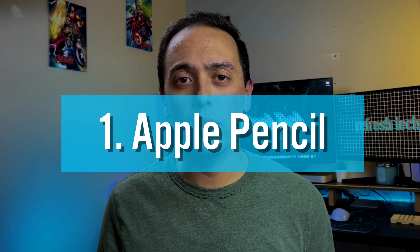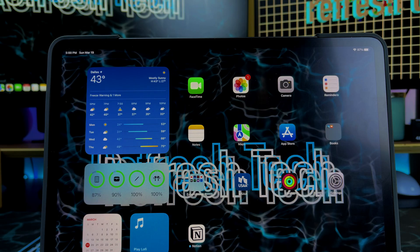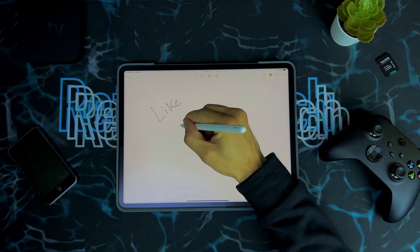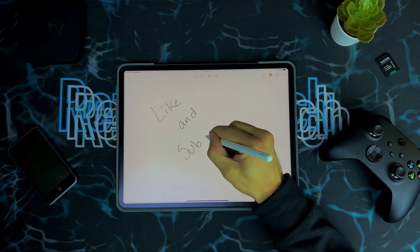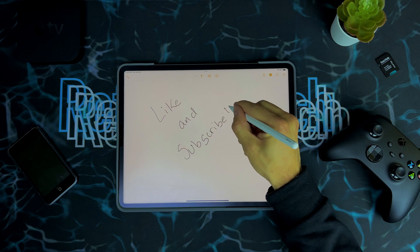Let's start with my favorite accessory overall, and that's the Apple Pencil. Whether you're using the first generation, the second generation Apple Pencil, or even a third-party stylus, using an Apple Pencil on your iPad — even if you're not a creative, you don't draw — even just using it to take notes, I believe is game-changing.